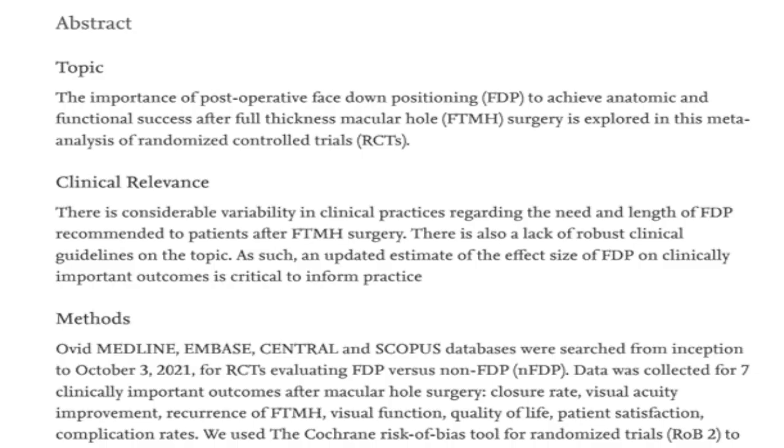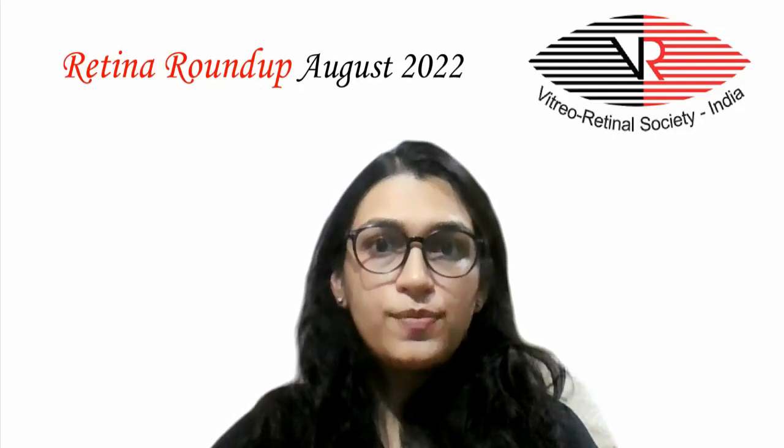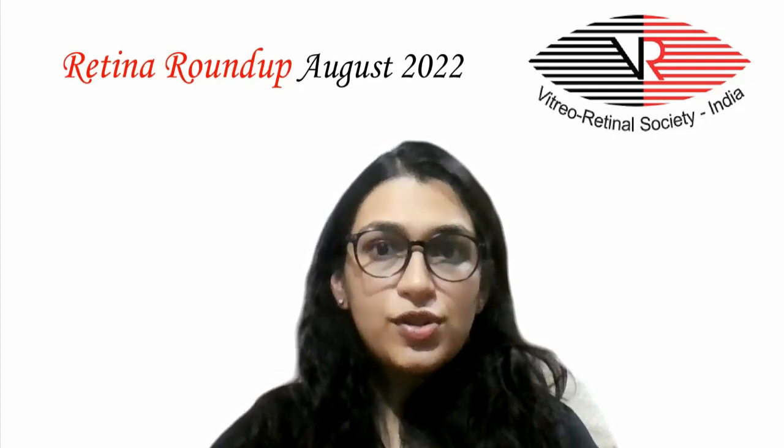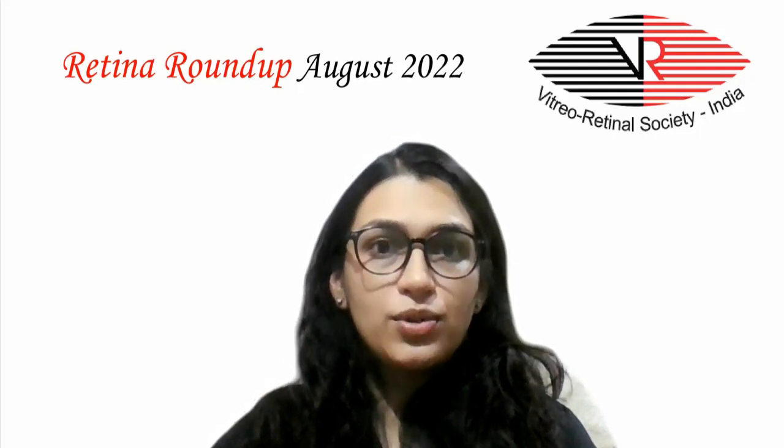In a meta-analysis of 8 RCTs with 709 eyes included, the study analyzed hole closure rates and visual outcomes in face-down versus non-face-down position post-macular hole surgery. The study concluded that there was no significant difference in hole closure rates between both groups, although the face-down position did offer a visual outcome benefit in patients with large holes.